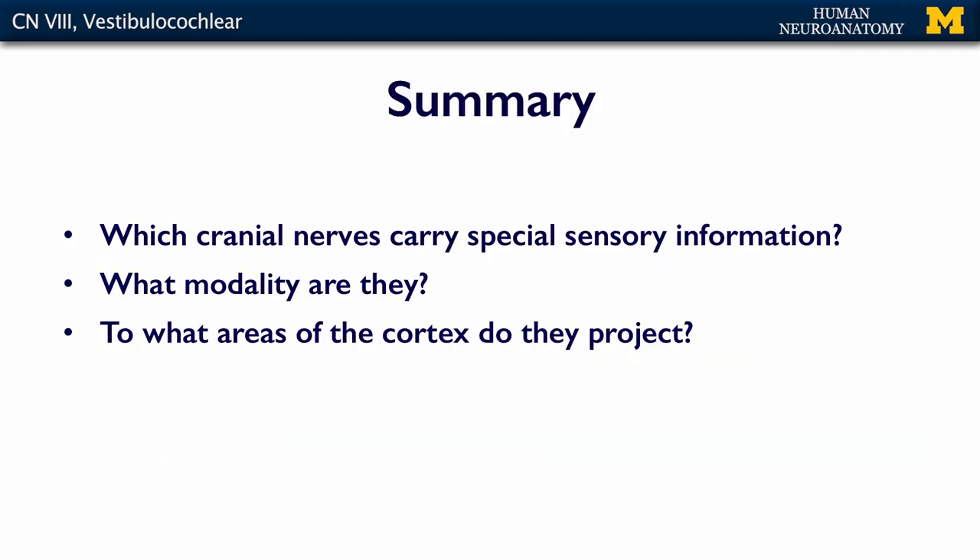So what should you know about these cranial nerves? Know which cranial nerves carry special sensory information, what your special senses are, and which cranial nerves carry them. You also need to know which modality is associated with each cranial nerve, and what areas of the cortex they project to — for example, where information from the vestibulocochlear nerve ends up. Once you know those things, you're ready for the assessment.